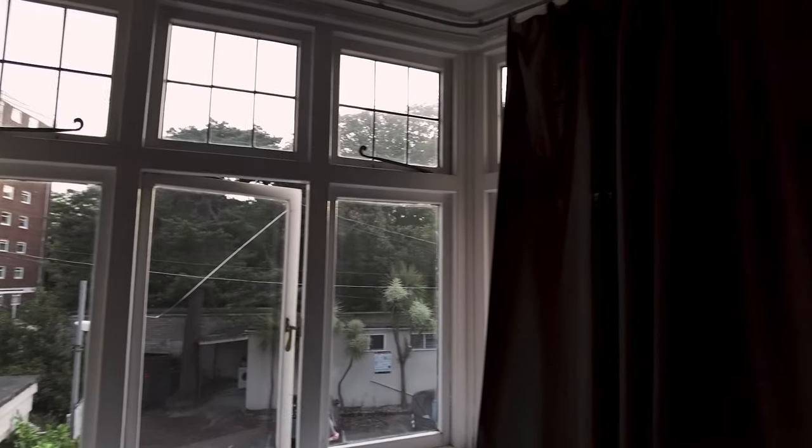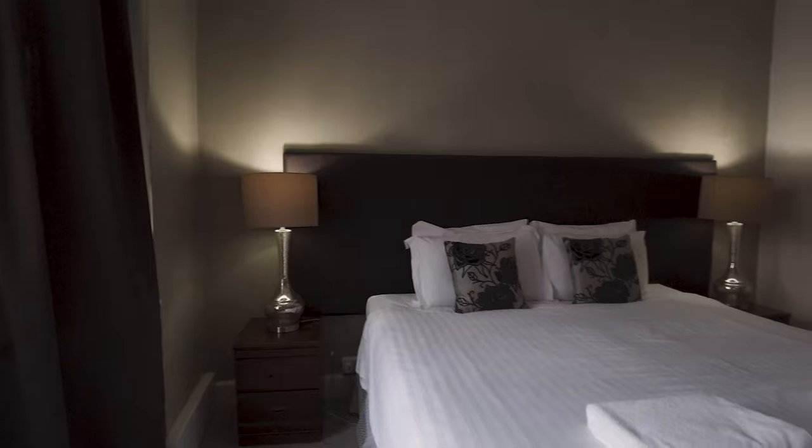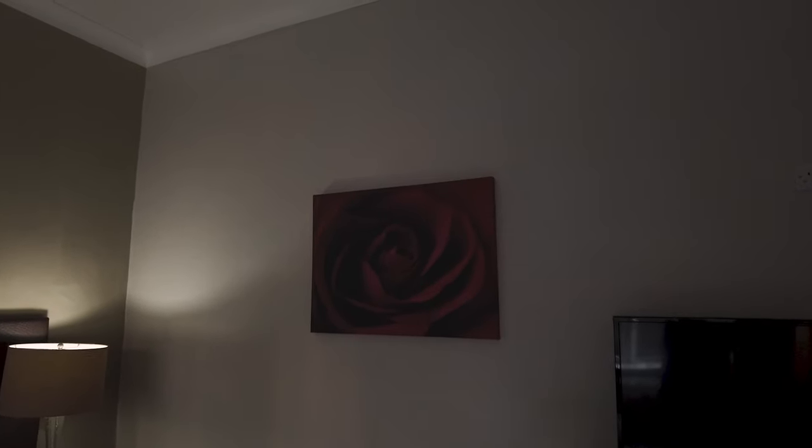This hotel is located a couple of roads away from the beach area. The bed itself looks pretty good, pretty spacious. A couple of lamps and a very pretty rose picture. We've got a colour TV as well. So pretty spacious room here.